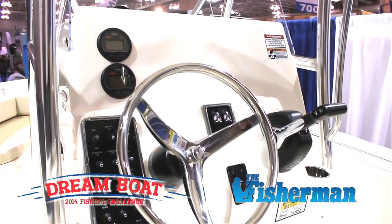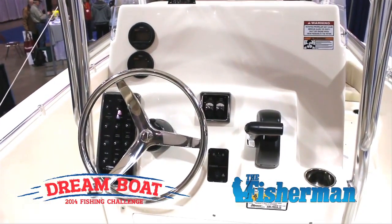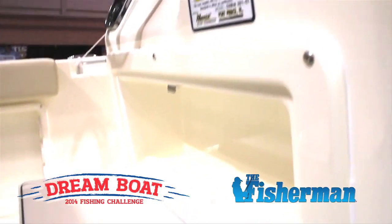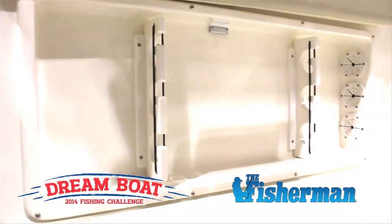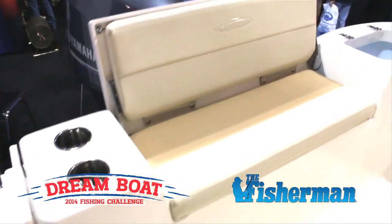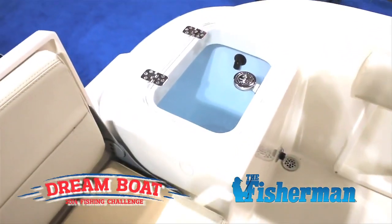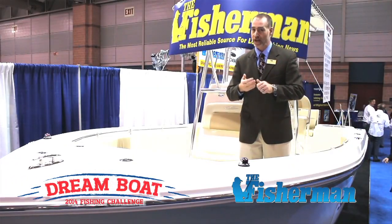As you get to the console, you're going to notice we've got a fantastic area to mount electronics — a big, wide area to mount the biggest and best electronics you want to put on your boat. You're also going to notice rod holders all over the place, great leaning post configuration, boarding ladder, a walk-through transom door, along with a live well. This is just a great package for fishing, family, and fun.